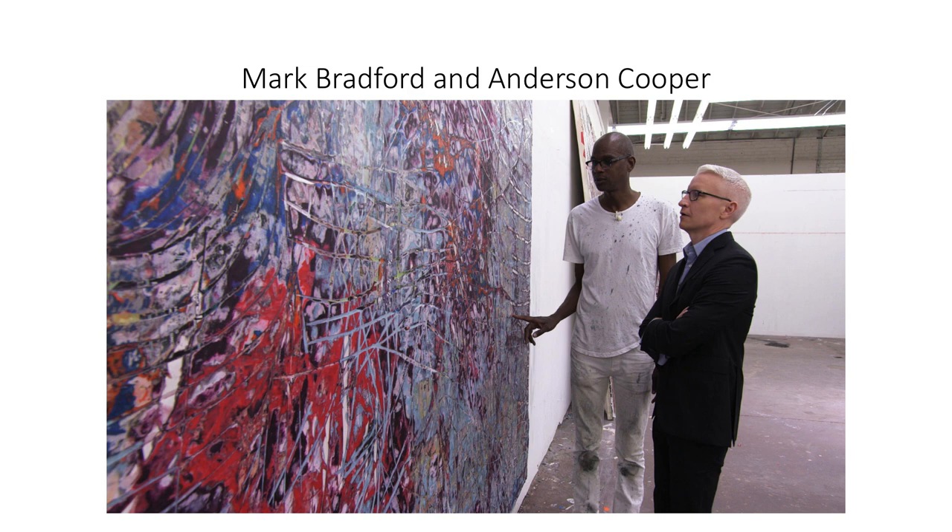Many critics also suggest that Bradford is today's Jackson Pollock. In fact, Anderson Cooper owns a Bradford piece entitled The Hood is Moody from 2003, which is in the Fort Worth show.